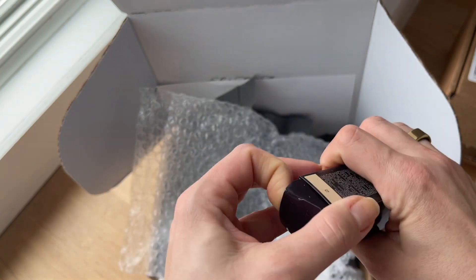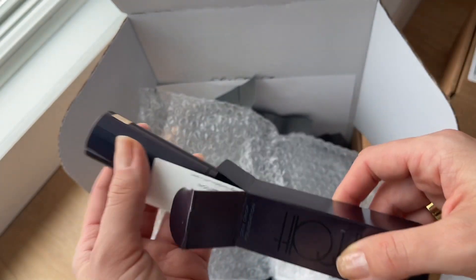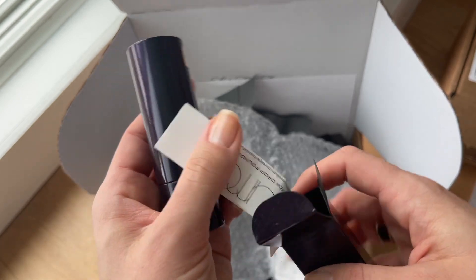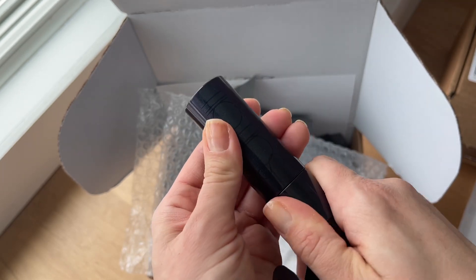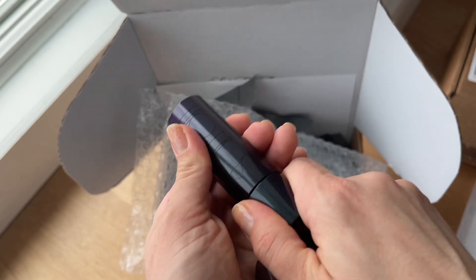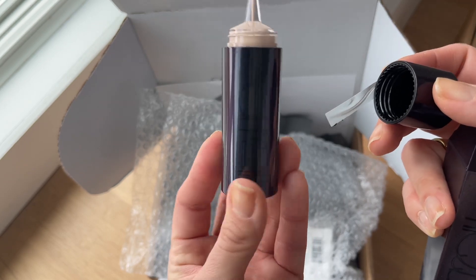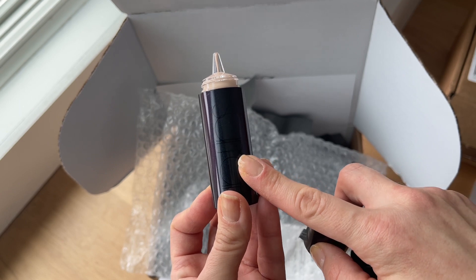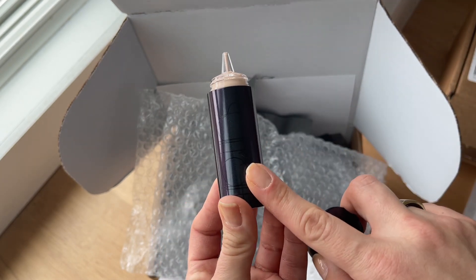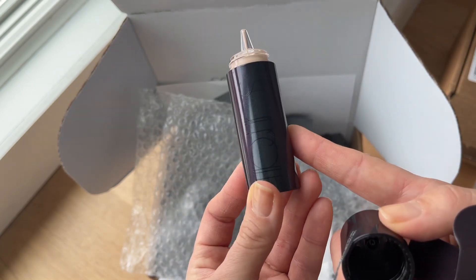I don't normally wear foundation, but I'm attending an influencer shopping event this coming week so I'm excited to wear a little bit for that — just for photos. It's nice to have that airbrushed look. In Michelle Wong's video she pairs the Surratt Dewdrop Foundation with the Kojie San powder and mentions it gives you an airbrushed Instagram filter effect.